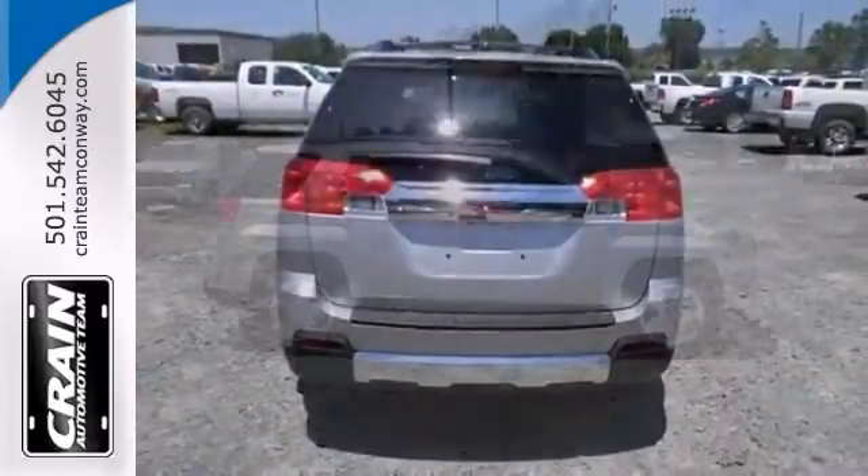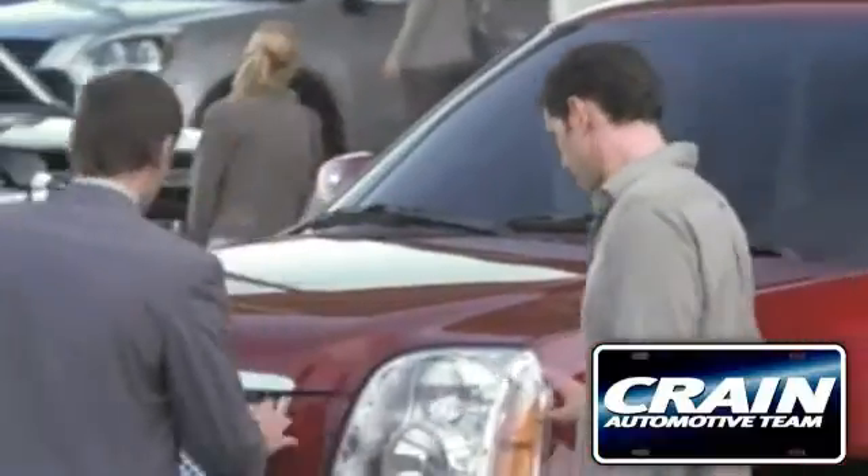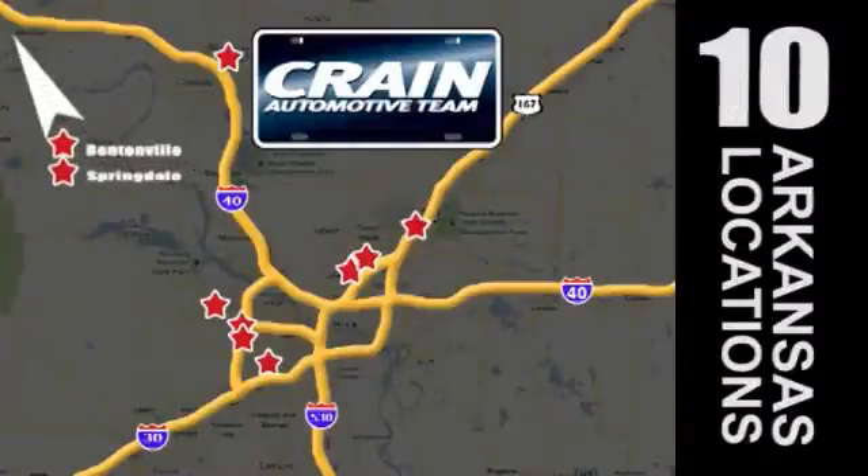Bring the family over for a test drive today. Visit us anytime at craneteam.com — Craneteam's got them!